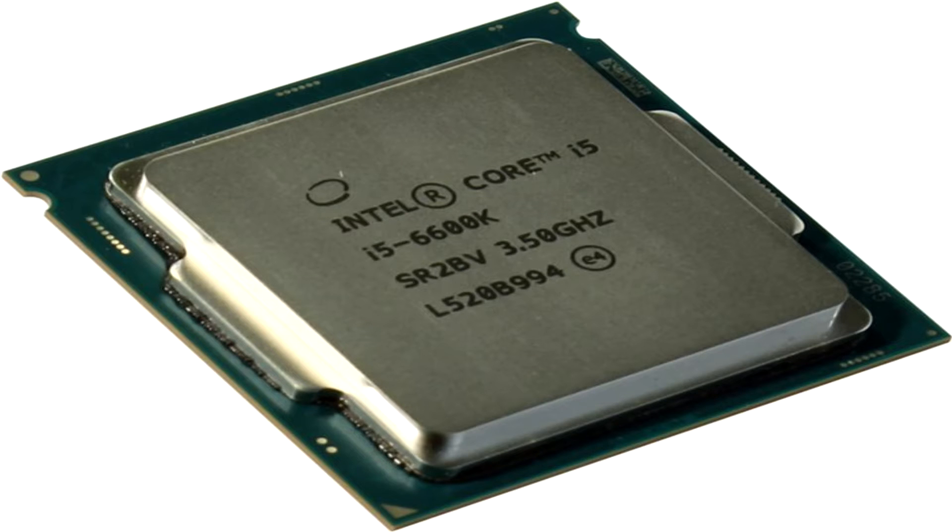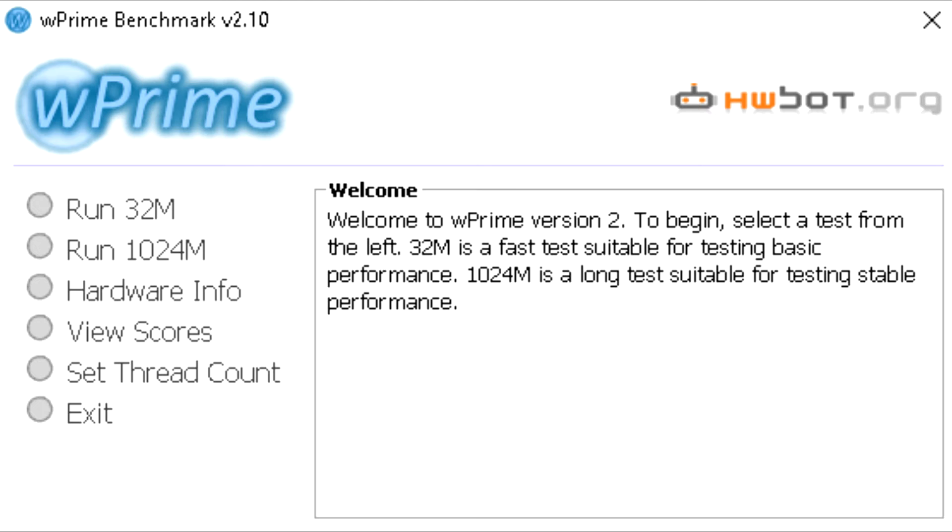Now that I went over the specs of the test system, let's jump right into these benchmarks so you can see the results for yourself.